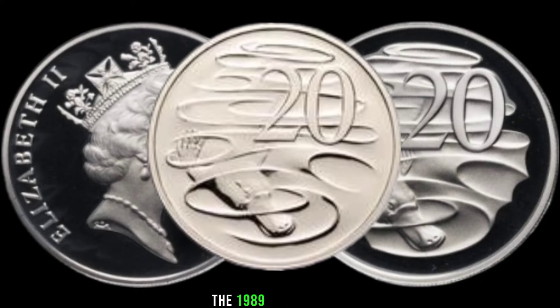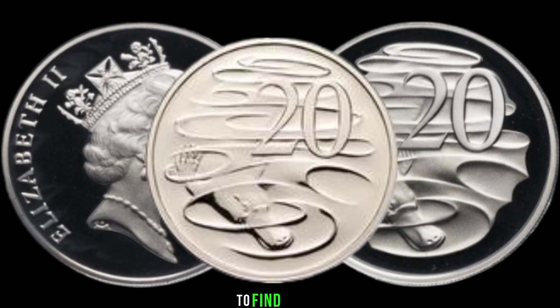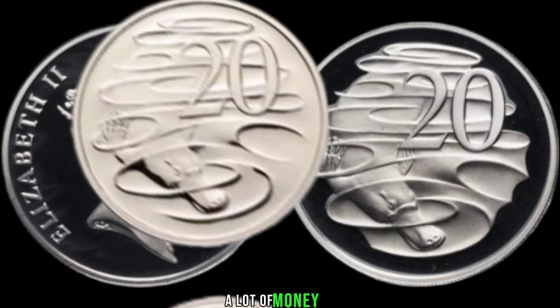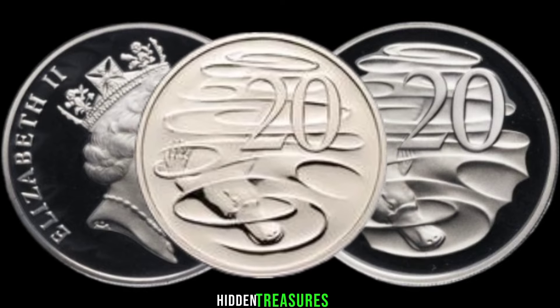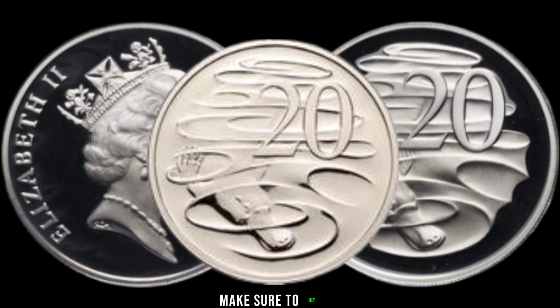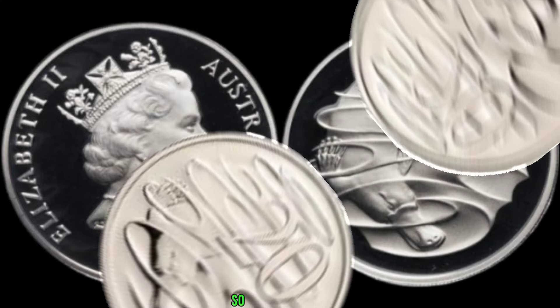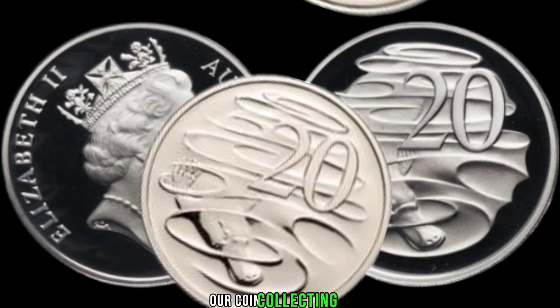We've got something exciting to talk about: the 1989 Australia 20-cent coin. You might be surprised to find out that this seemingly ordinary coin could be worth a lot of money. Make sure to hit that subscribe button and ring the notification bell so you never miss out on our coin collecting adventures.